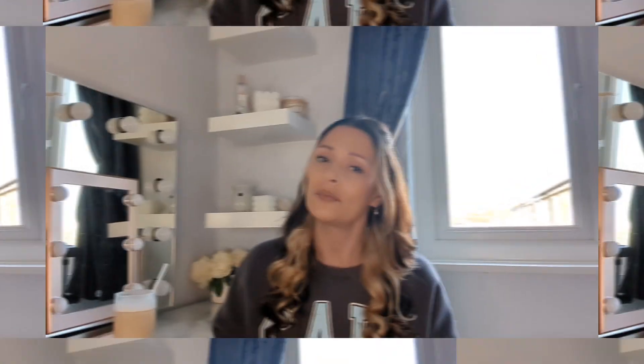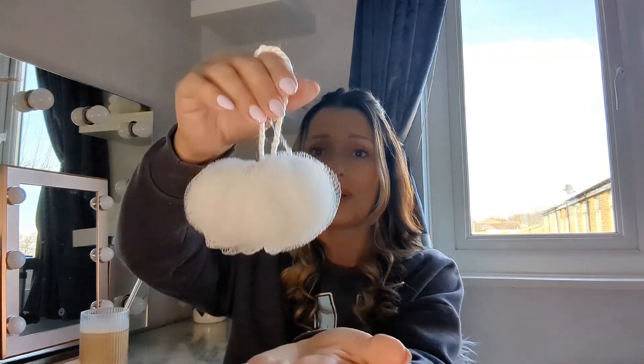My next item is pretty random but I really needed this - it's just a little wash puff for the shower. I picked up a white one because white goes with everything, and it was only a pound. It's just not one of those things you think to replace, but every time I had a shower I'd look at the old one and think I need to replace that, and I kept forgetting.